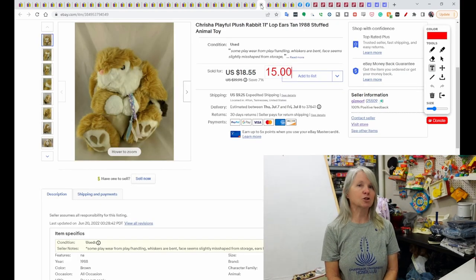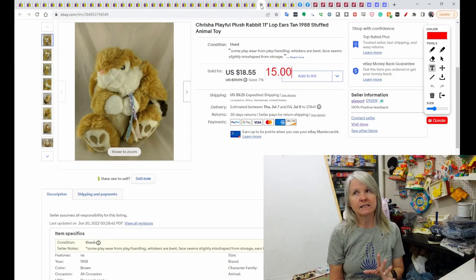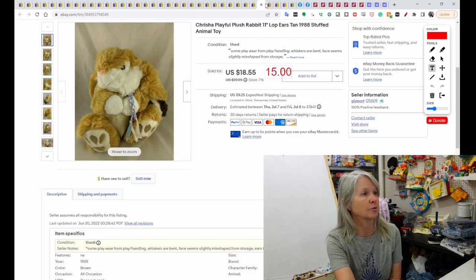This is Krisha Playful Plush. I like it — it reminds me of the MTYs and the Dandies. Almost always it's vintage. This was from 1988. I sent out a $15 offer, which was accepted.